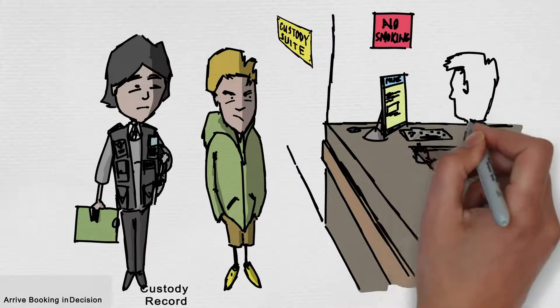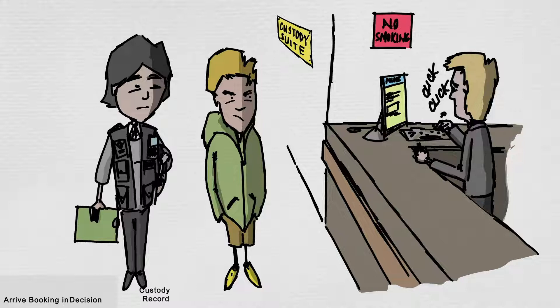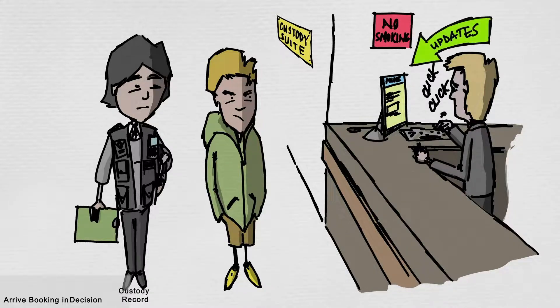A custody record is opened and notes are made by the custody team. This is then used to record any information during your stay.